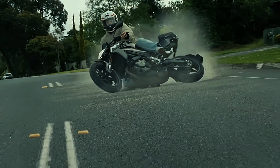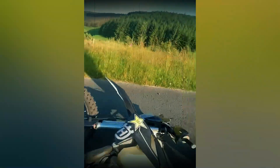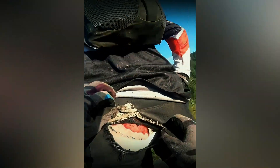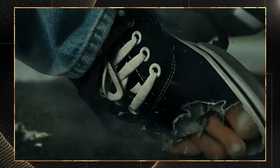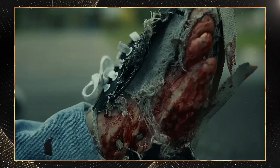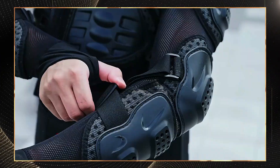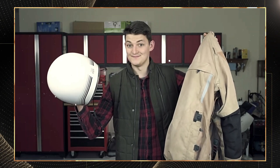Wipe out at 50 miles per hour and standard pads won't save you. Today, I'm testing the five smartest armor systems that stop road rash before it stops you. These cutting-edge protective systems deploy faster than you can blink and could mean the difference between walking away from a crash or spending weeks in painful skin grafts. Let's dive into the innovations that truly deliver when asphalt meets skin.